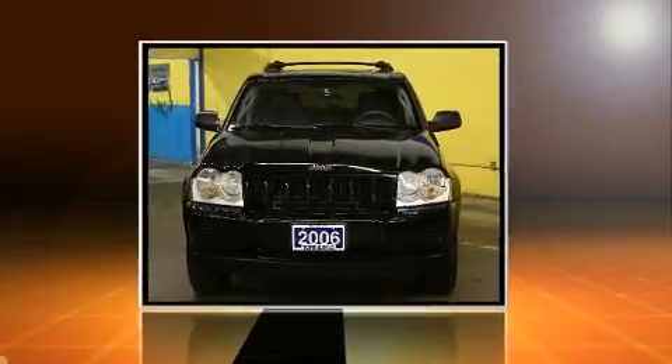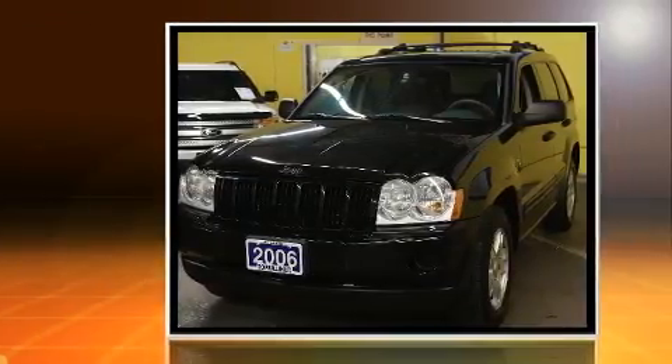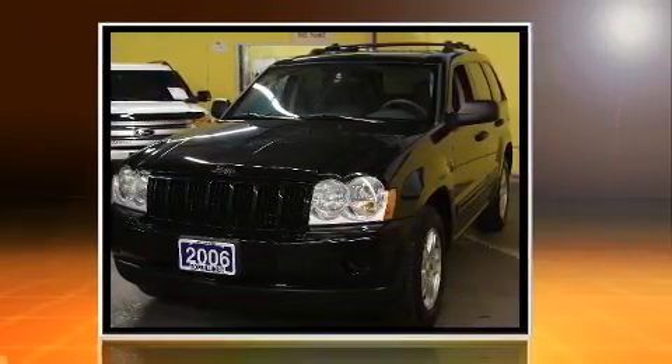Take command of the road in the 2006 Jeep Grand Cherokee. It features four-wheel drive capabilities, a durable automatic transmission, and a refined six-cylinder engine.